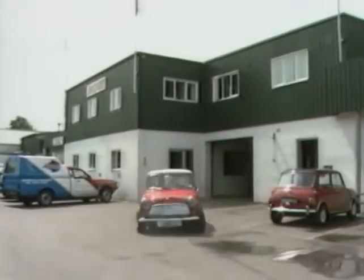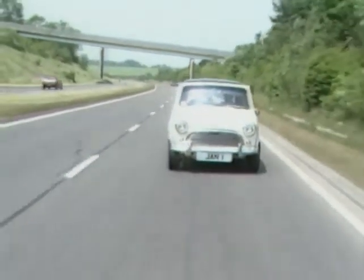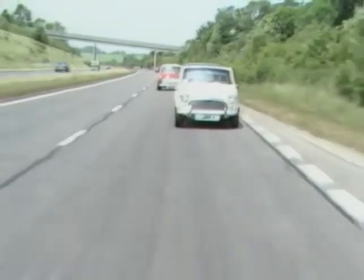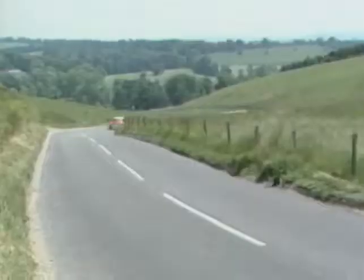There cannot be many lovers of the Mini who've not heard the name Cooper S, even if they've never had the pleasure of owning or driving one. It's a legend in its own time. When first introduced in 1963, it took the motoring world by storm — a tiny, innocent-looking car capable of taking on the best and beating them.